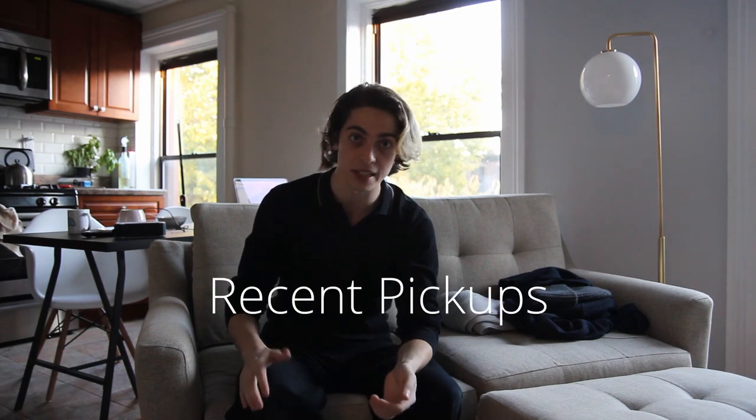In the last month or so, I moved into this new beautiful apartment, as you can see. I haven't posted anything — just trying to get back on my feet. So it's time for me to do the proverbial recent pickups.